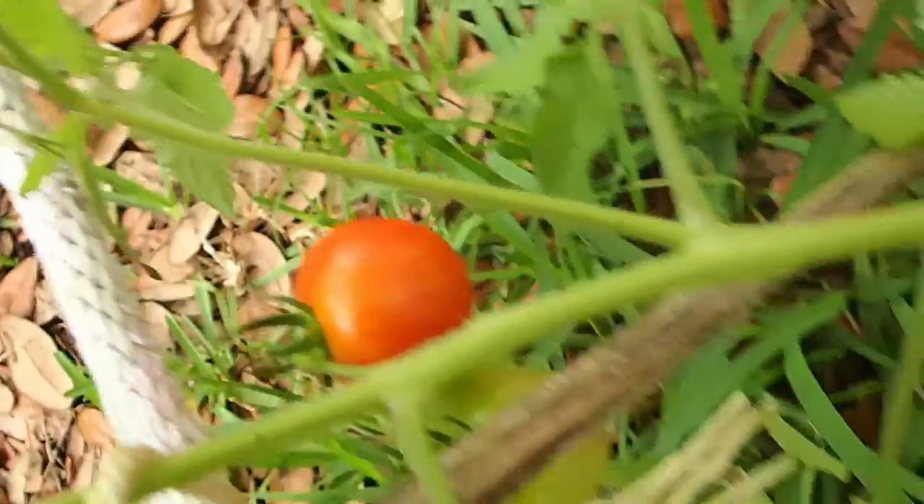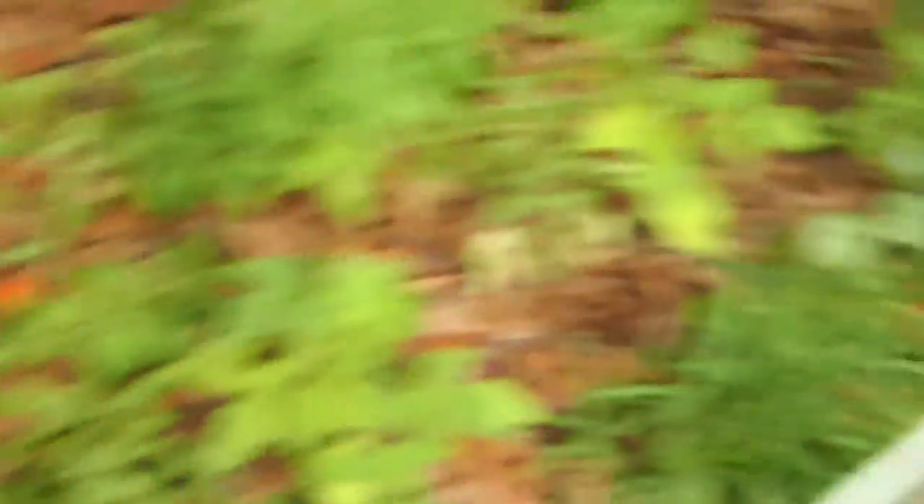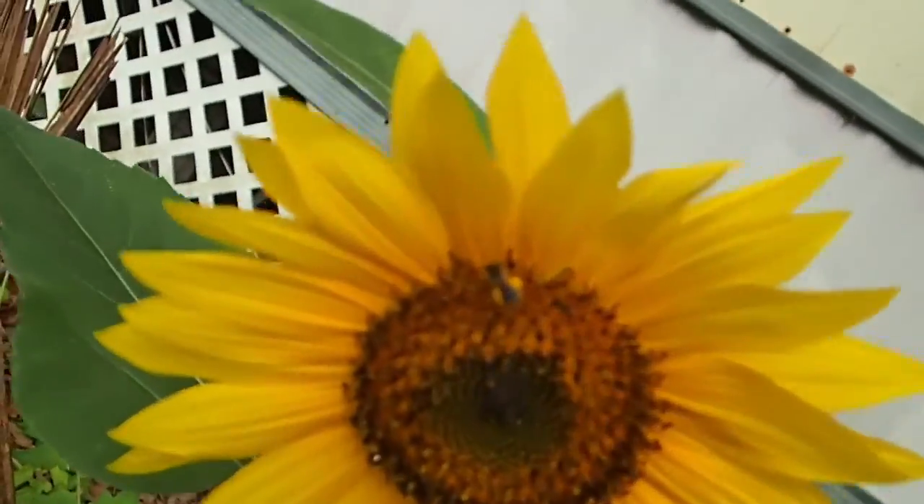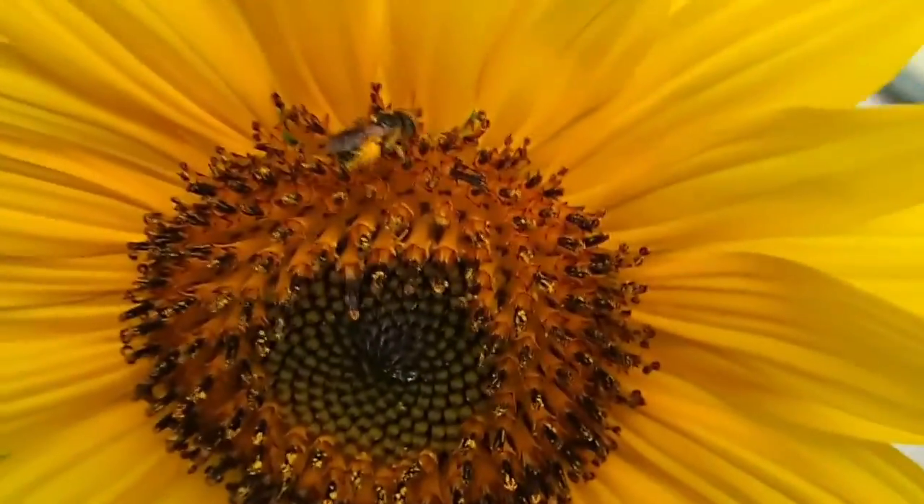And as you can see we have tomatoes just about ripe. There's another one over there. And look at the sunflower — bees on there.